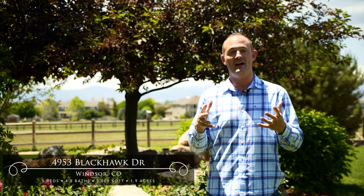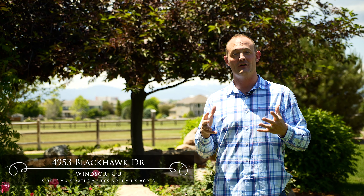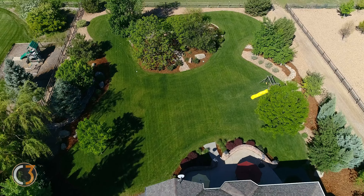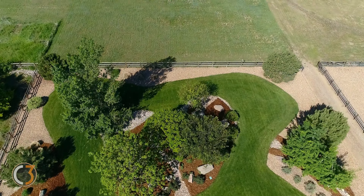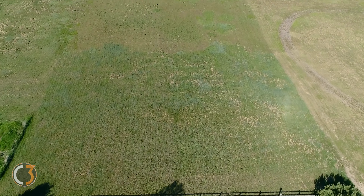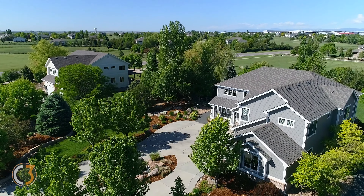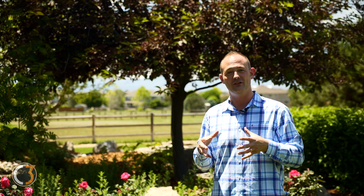Steeplechase is one of the most highly desired subdivisions here in northern Colorado and Windsor for a couple of reasons. First off, this property in particular is horse friendly — you can see right behind me past these gates that there's a large horse pasture as part of the property. Another reason this subdivision is so highly desired is we have two-acre lots, which make you feel like you live out in the country when you're actually right in the heart of Windsor and northern Colorado.